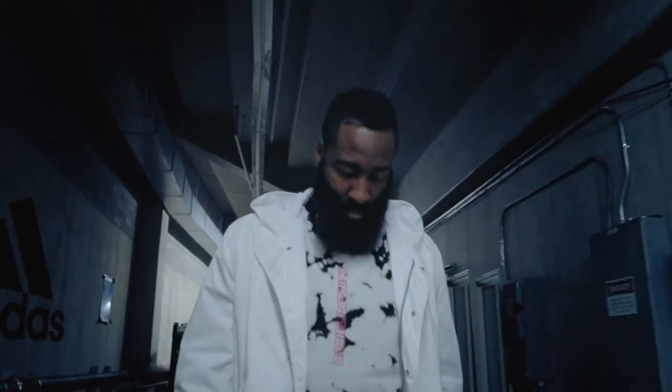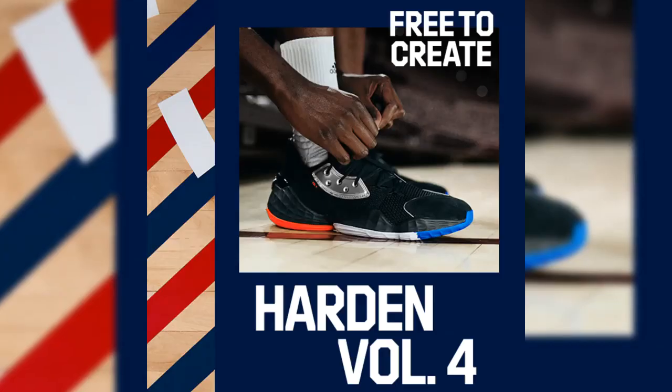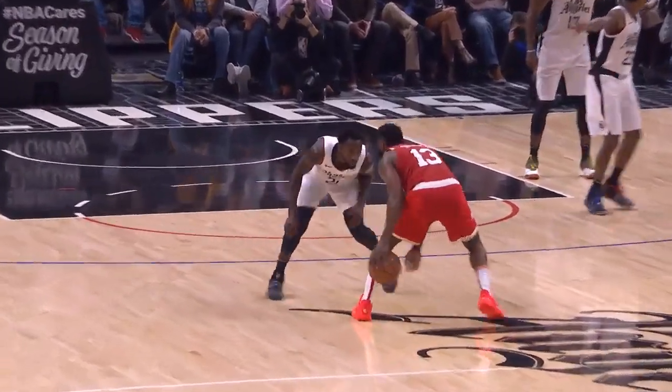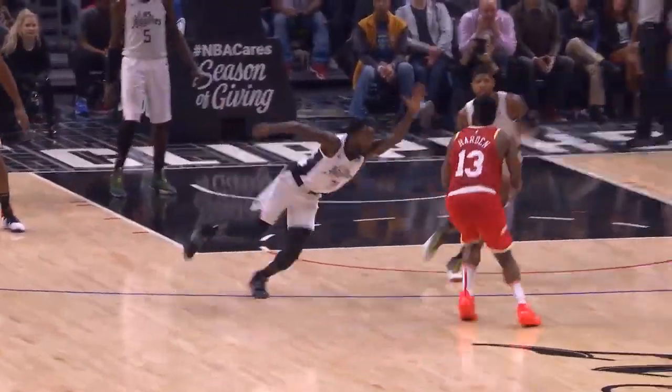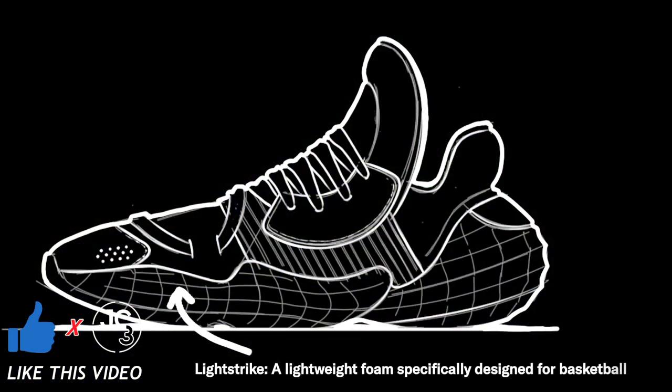What's good people? JC3 here, and I want to let you know that patience pays off. The Harden Volume 4 dropped a little over two months ago on October 12th, and I'm just making this video now because I needed time to process my thoughts and come to a definite conclusion. I've tried this shoe out multiple times, I've read up on the tech, and I've watched James Harden himself talk about it.